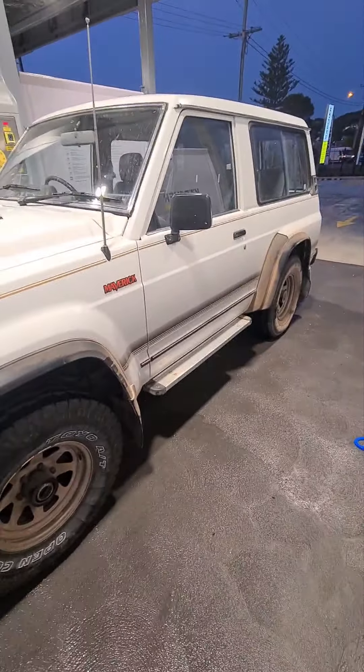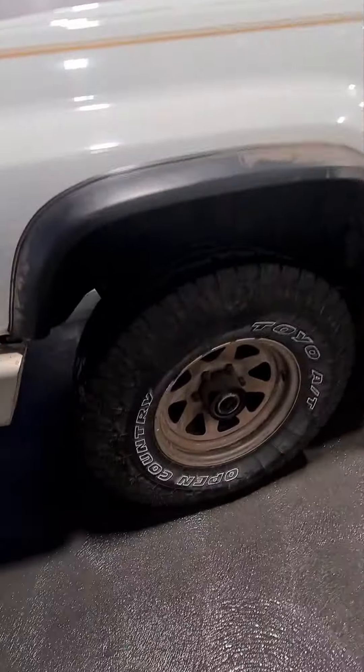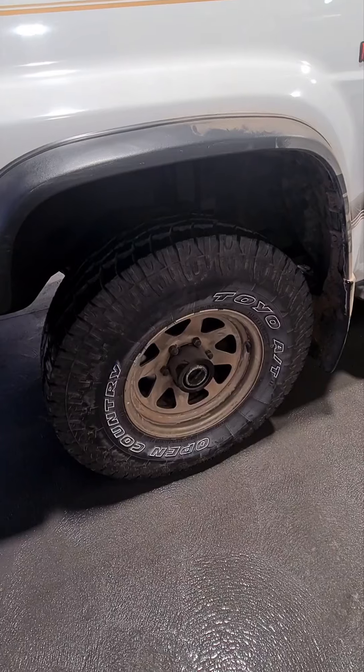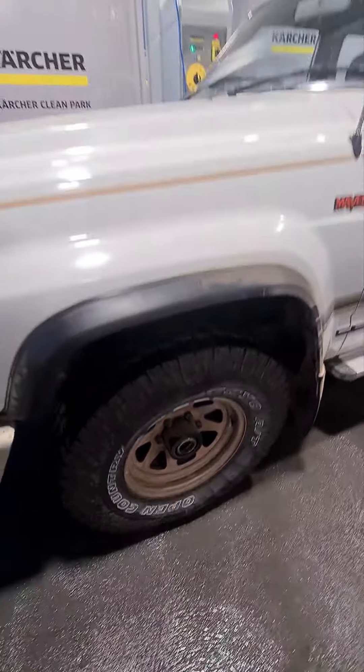When I got it, the tires were shot. I put two new ones on — the 31s, 10.5 by 15 LTs. Pretty good tire, those Toyos.